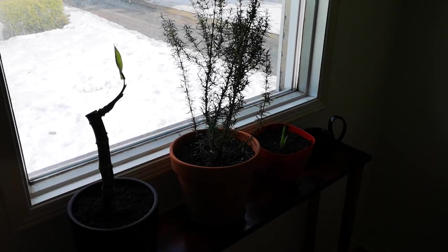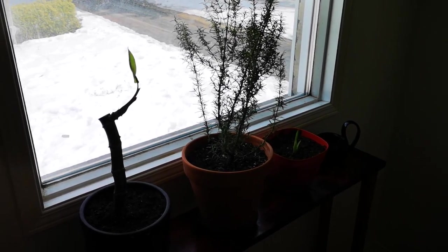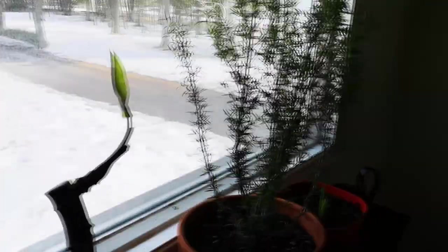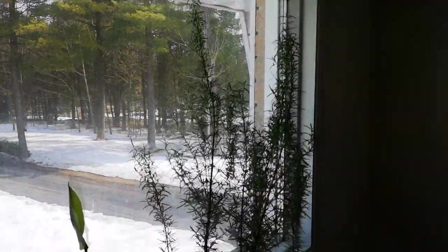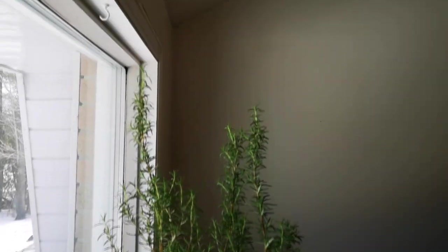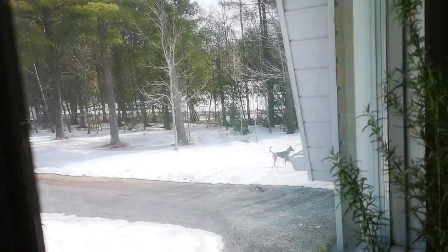This is an east-facing window, so it does get some southern sun but not very much. However, it's just enough to make these plants grow. The rosemary, as you can see, loves it — absolutely loves it. It's almost reaching the top, and of course we've got to maximize the space here.